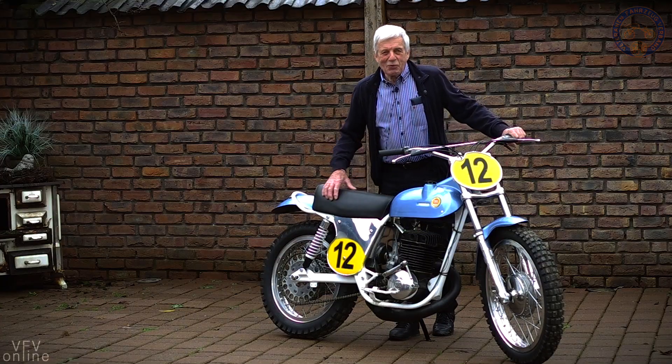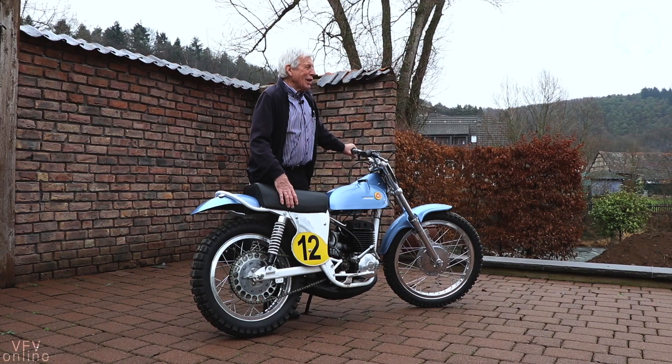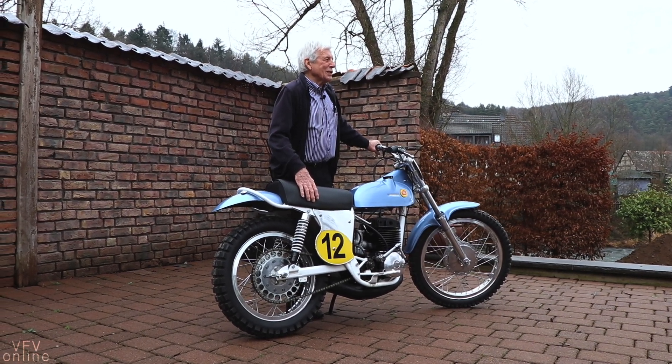Erstens bin ich zu alt zum Fahren. Ich fahre schon mal ab und zu, aber nur wenn es schönes und trockenes Wetter ist.